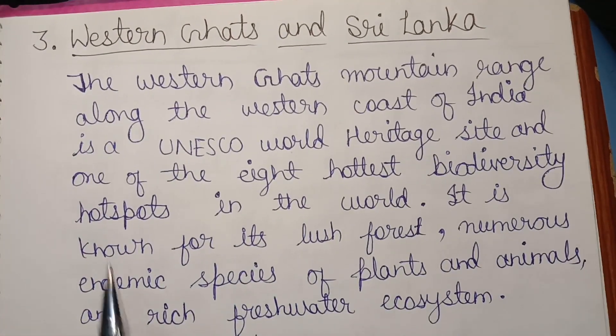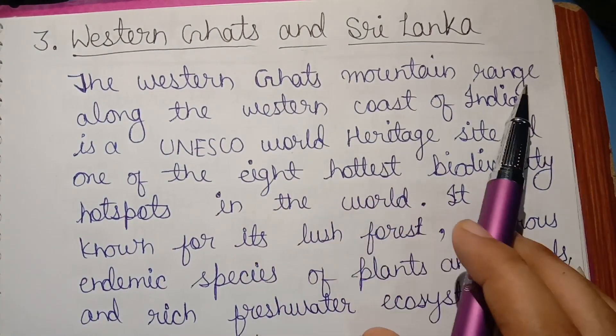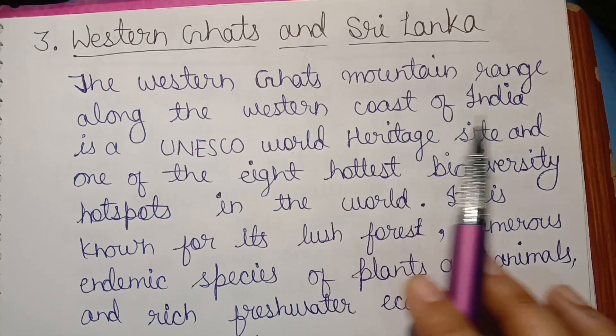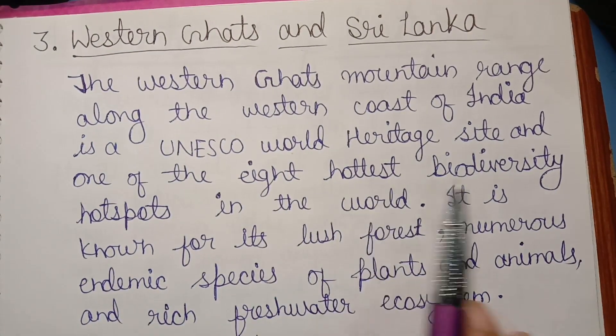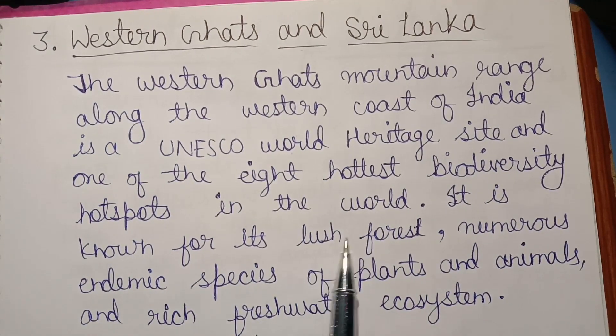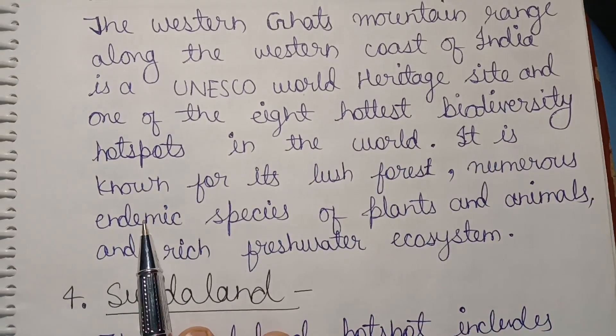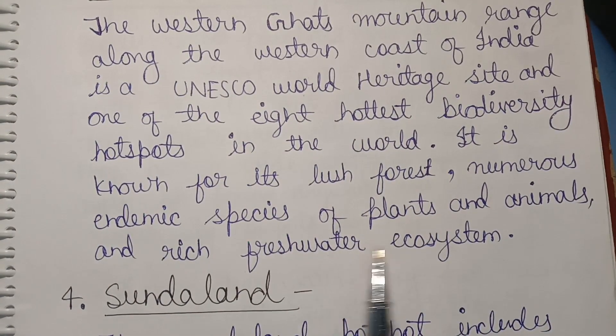Third, Western Ghats and Sri Lanka. The Western Ghats mountain range along the western coast of India is a UNESCO World Heritage Site and one of the eight hottest biodiversity hotspots in the world. It is known for its lush forests, numerous endemic species of plants and animals, and rich freshwater ecosystems.